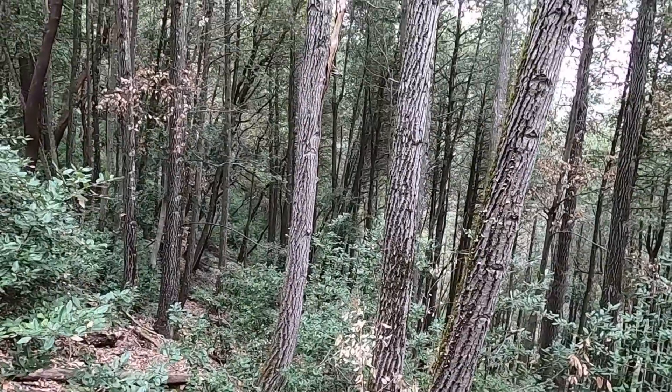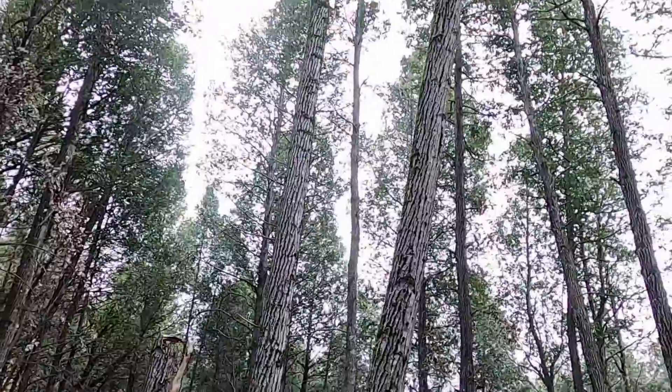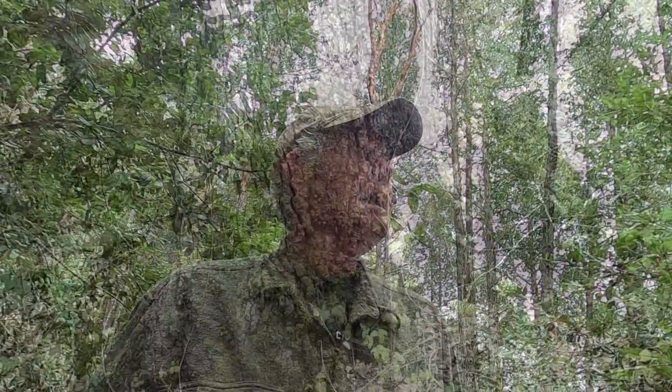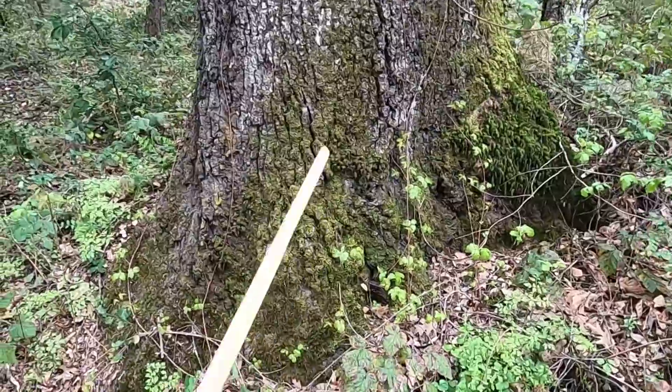I probably got a thousand tan oaks on my property — it is probably the principal tree. I've got a number of different species: quite a few madrones, probably 30 or 40 big fir trees, and black oak which is not that dominant — maybe a hundred black oaks. Oh, I almost forgot: we've got the canyon live oak.